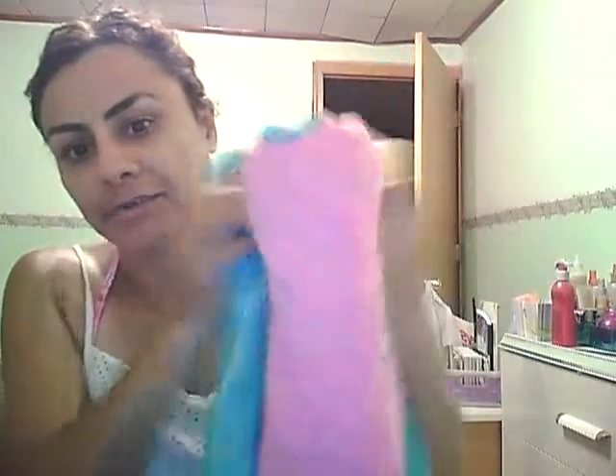Hey guys, I just wanted to do another video. Today my video is gonna be about what's in my beach bag. I'm just gonna start — the first thing I have is my towel. I got this from Kmart.